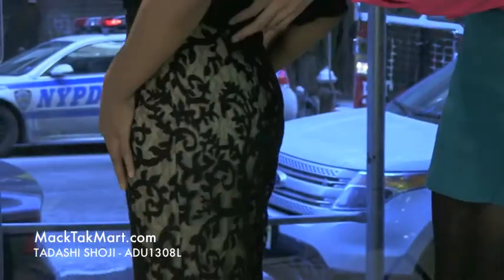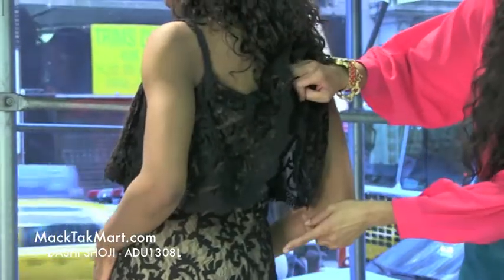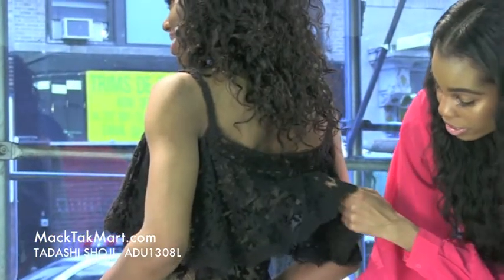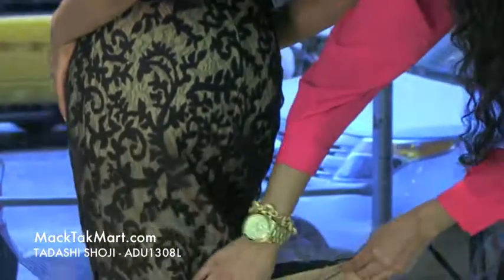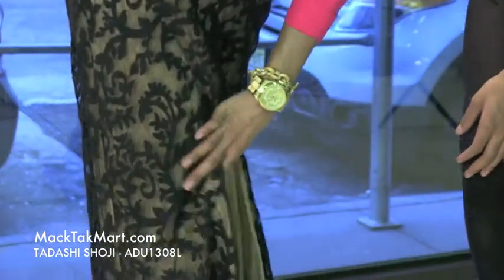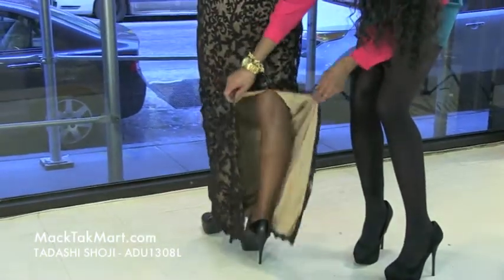As we turn around here you can see this very, very nice parachute effect. The zipper is in fact invisible and as we carry on down we can see there is a slight slit here in the back. So as you walk away we can definitely see your gorgeous legs.